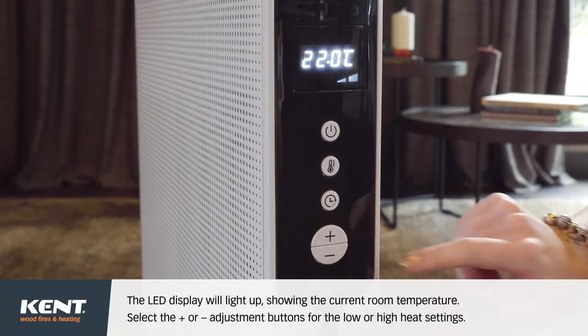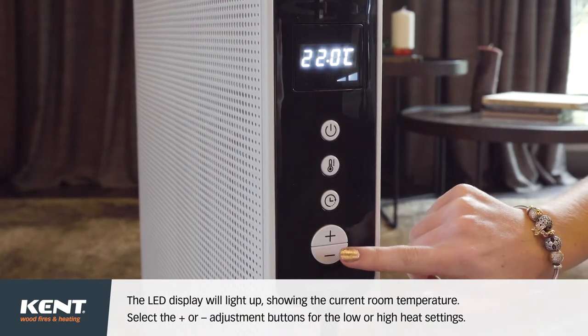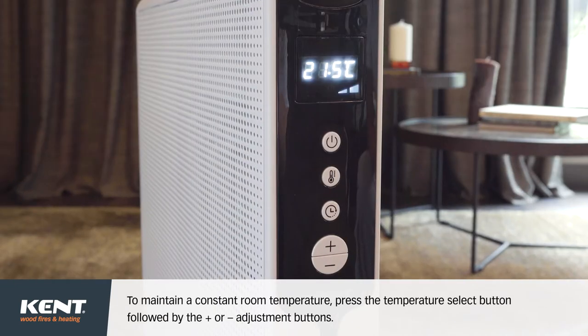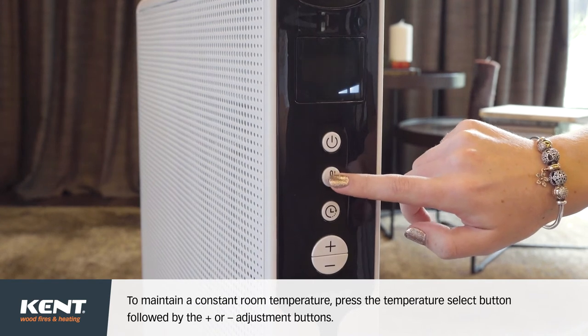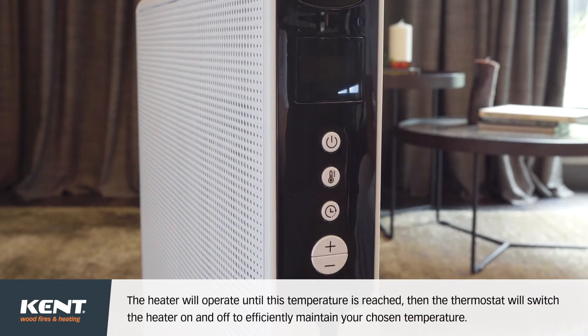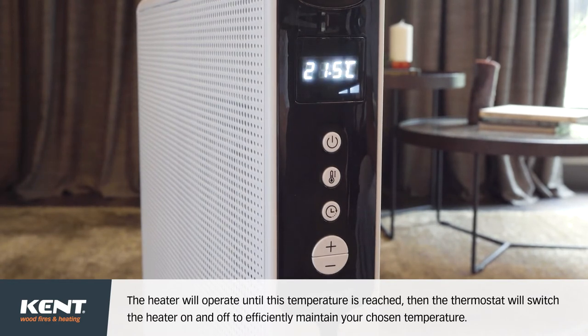Select the plus or minus adjustment buttons for the low or high heat settings. To maintain a constant room temperature, press the temperature select button, followed by the plus or minus adjustment buttons. The heater will operate until this temperature is reached, then the thermostat will switch the heater on and off to efficiently maintain your chosen temperature.